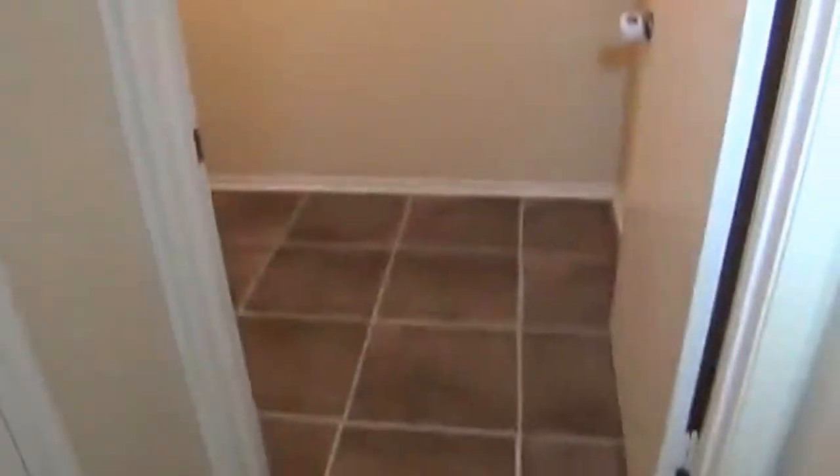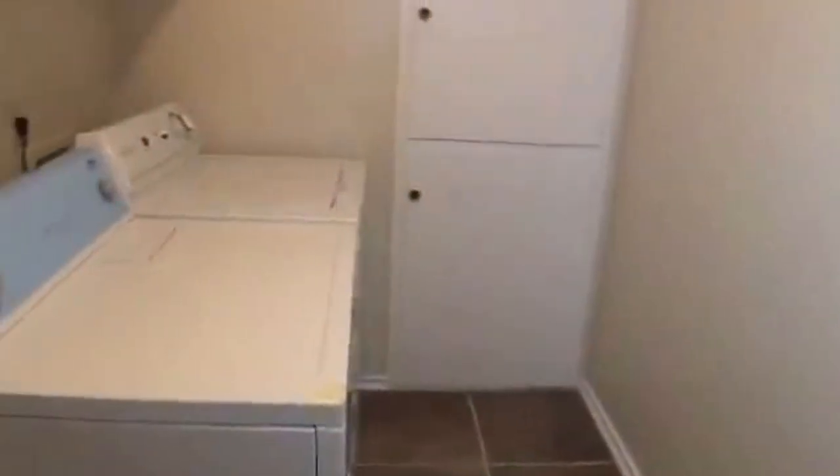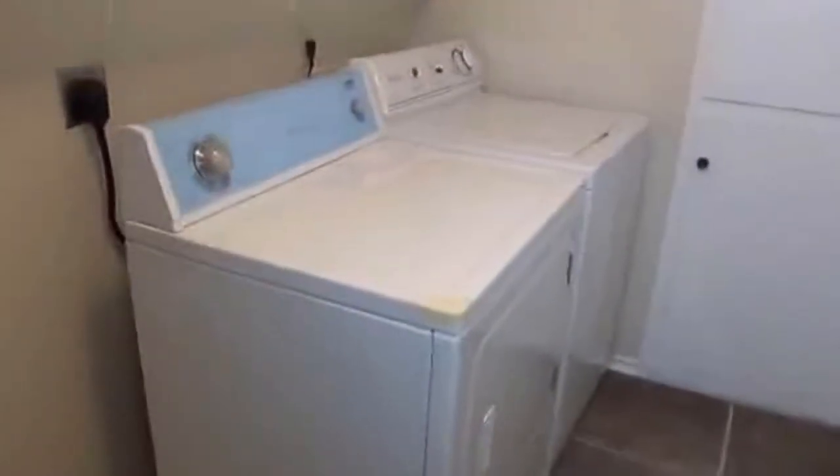We also have an inside utility room with tile floors. This house does include the washer and dryer in addition to the fridge, so you basically have all your appliances covered.